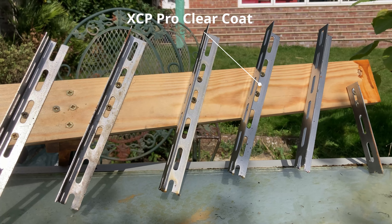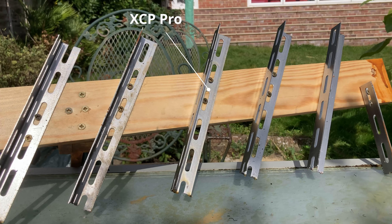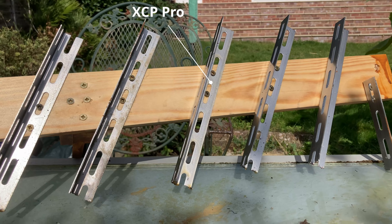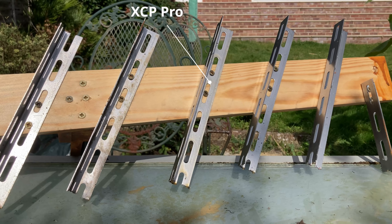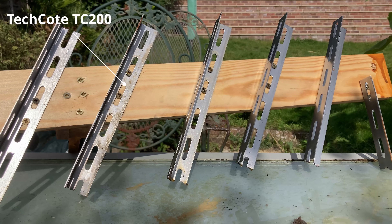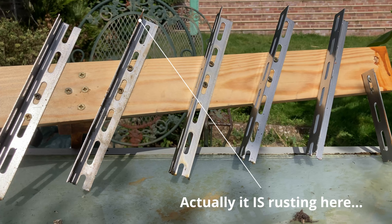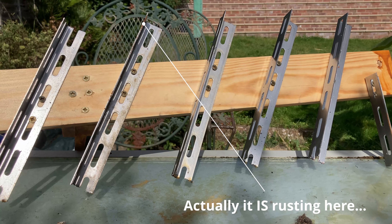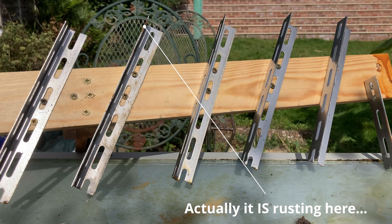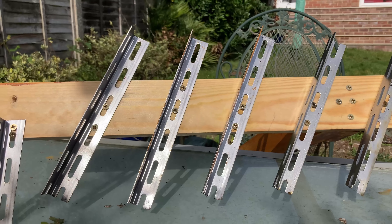Working from right to left, the first sample is the ACF50 — that's fine, no signs of rust. Then we have the XCP Professional Clear Coat, and that is fine. The next one along is the other XCP Rust Blocker product, also fine — you can see quite a heavy laying of product on there and that's protecting well so far. The next one, second from left, is the TechCoat ACS TC200 — although it does look like it's rusting, that's actually just bugs and muck that's collected on it, so it's a little more sticky and prone to picking up debris, but no signs of rust.